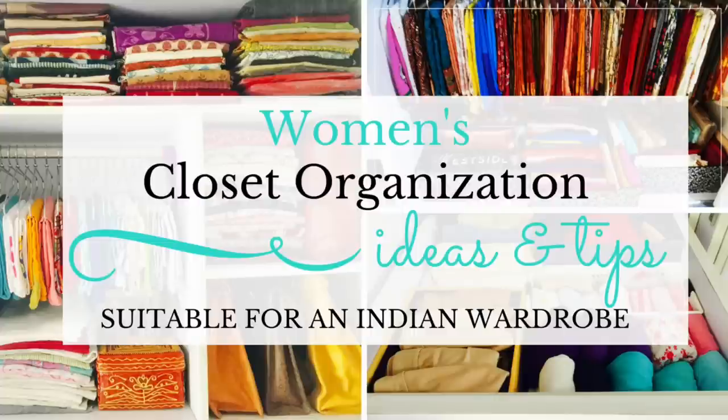Hi friends, welcome back to my channel Bova Space. Hope you all are doing good — I had a fantastic week and looking forward to the weekend. In today's video, I will show you how a few simple tips can help you keep your closet organized. This video is well suited for us Indian women who have clothes in all varieties, sizes, and textures. So let's get started.